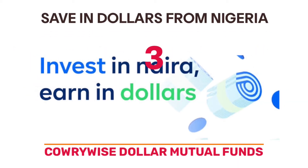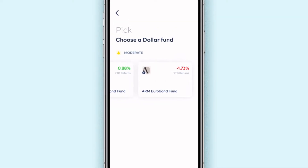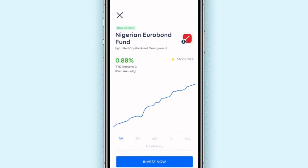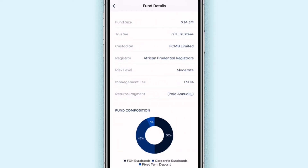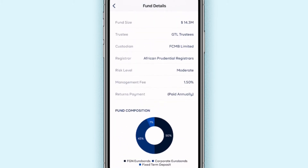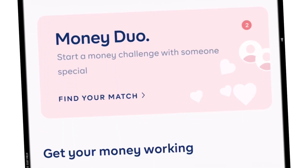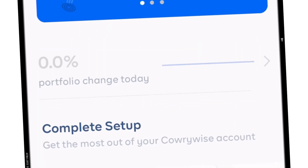With CarryWise, you get access to dollar-denominated mutual funds. There are currently two options in the app. You can see year-to-date returns and other detailed information to help you make a good decision. There's typically a management fee of 1.5%. Take note that this plan is meant for long-term savings. CarryWise also has several Naira savings options, so you might want to check that out.